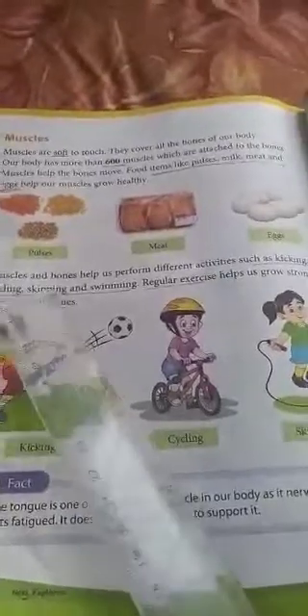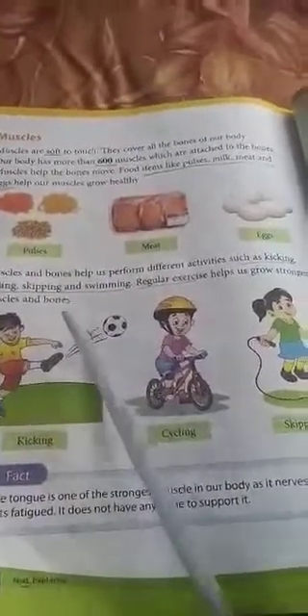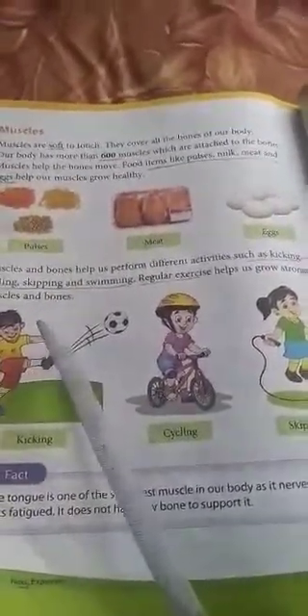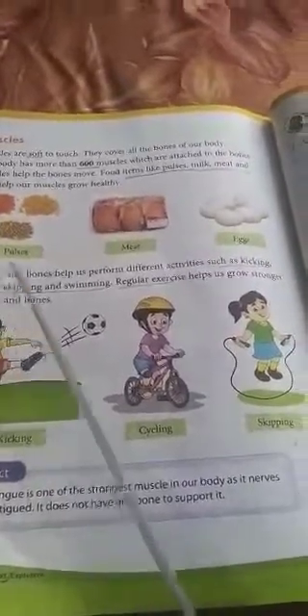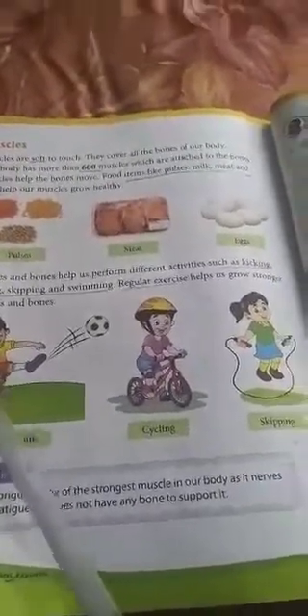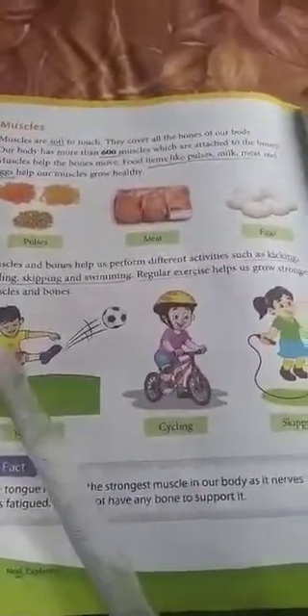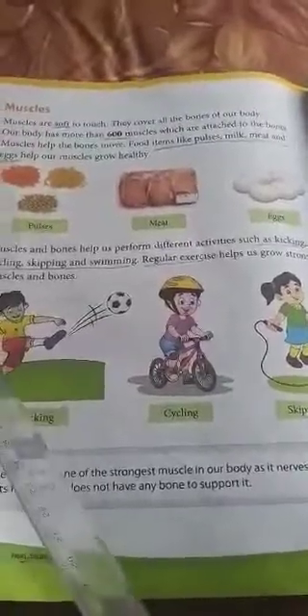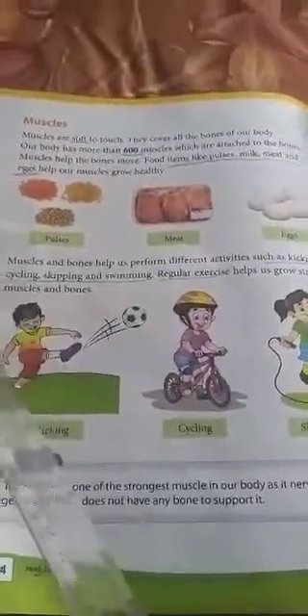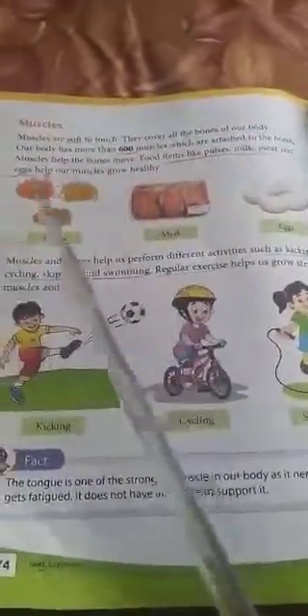Regular exercise helps us grow stronger muscles and bones. Every child should exercise or play every day for a fixed time. Now since you are sitting at home, don't think that you cannot exercise. Don't sit in front of the TV watching cartoons all day. You have to play whatever possible games with your brothers and parents at home. Physical exercise is compulsory.